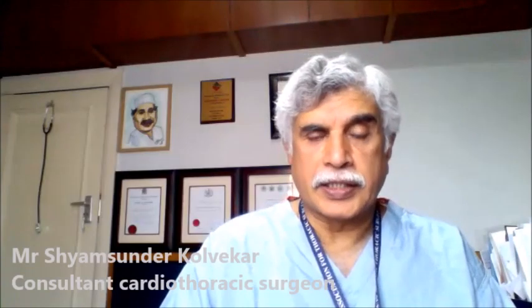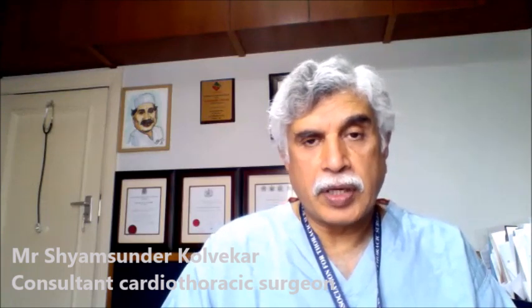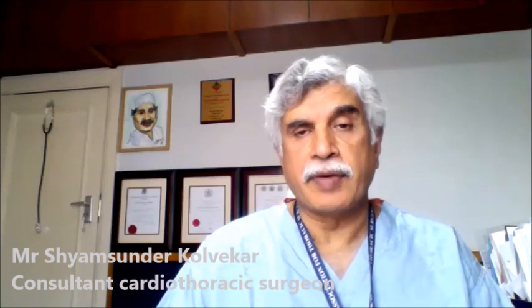My name is Shyam Kalwekar. I'm a cardiothoracic surgeon and I run a London Pectus Clinic and I have quite a large experience of treating children and adults in Pectus excavatum.